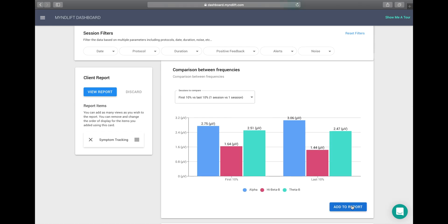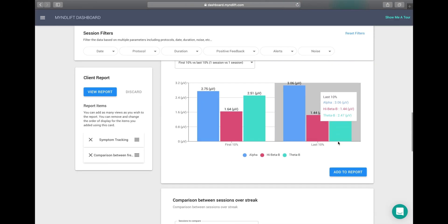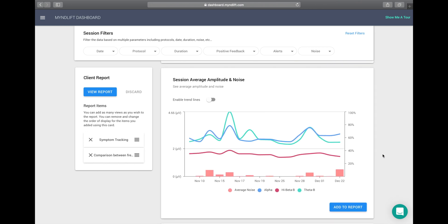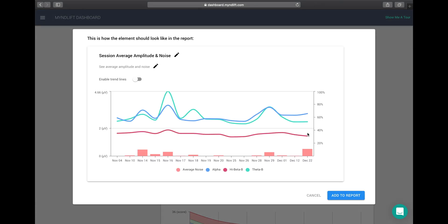One type of graph here is the comparison between frequencies between the first 10% of sessions and the last 10% of sessions. You can see overall changes in amplitude of certain frequencies — for example, a nice increase in calm alpha during relaxation response of this client over the course of the training. You can also see a reduction in high beta between the first 10% and the last 10% of sessions, which can be interpreted as a reduction in anxiety over the course of the training. Another graph shows session average frequencies and signal interference over time — notice that nice increase in alpha towards the end of the training. This may be variable from client to client, and it really takes coupling it with the subjective data to shape the discussion about how they are doing.